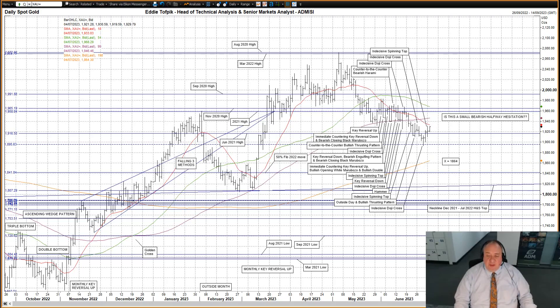I'd previously speculated that the action since early May to date may be a possible bearish halfway hesitation. It had elements of this pattern, though it's far from a clear example of one. I even went as far as previously posting a potential target below for such a pattern in the 1864 zone. Yesterday's action threatened this potential pattern fulfilment.